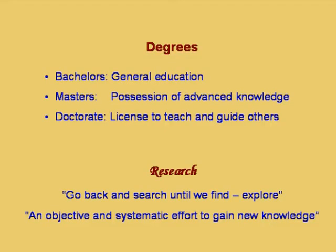Let us look at the purpose of different degrees. A bachelor's degree is general education; a master's degree is possession of advanced knowledge; and a doctorate degree is a license to teach and guide others. Strictly speaking, every teacher who is teaching science or engineering should be a PhD holder. Teaching without a PhD is like driving a vehicle on the road without a license.